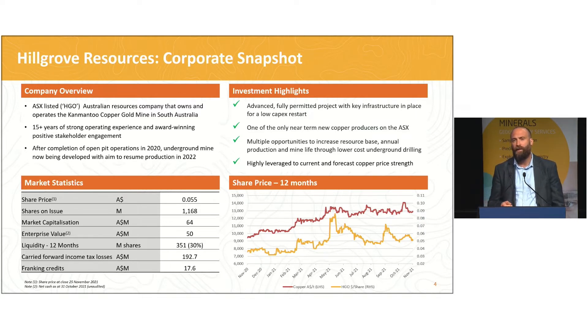A couple of things I will point your attention to on this slide: about $190 million in carried forward tax losses, which obviously become extremely valuable as we get into free cash flow generation from the underground, as well as about $17 million in franking credits which enable us to push out about a $50 million fully franked dividend into the future.